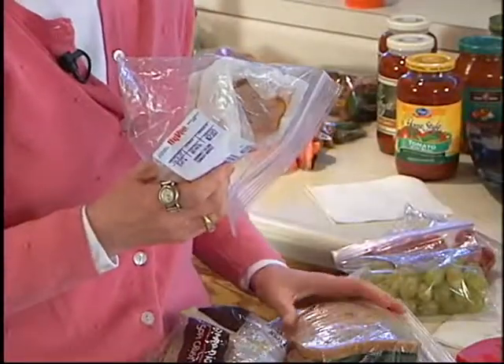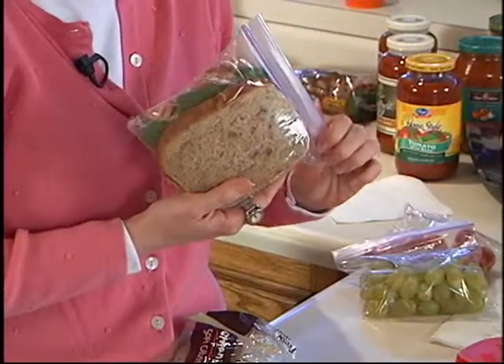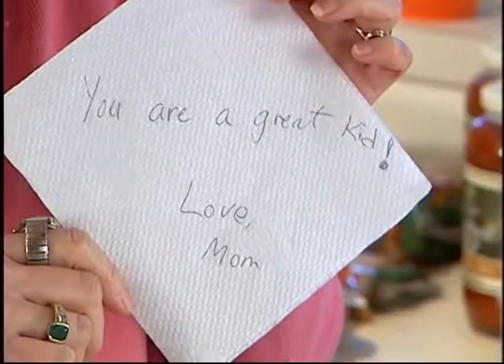What if my child doesn't care for tuna? Another alternative is a sandwich. Start with 100% whole wheat bread, add some lean turkey from the deli, and put those together with lettuce. A sandwich can be made the night before and taken out of the refrigerator in the morning. Add some cherry tomatoes already packaged the night before, and also grapes washed and packaged the night before — such a quick way to make a lunch. Add the cooler so the food will be safe, and a note from Mom again. That's another healthy lunch you can make for your kids from home.